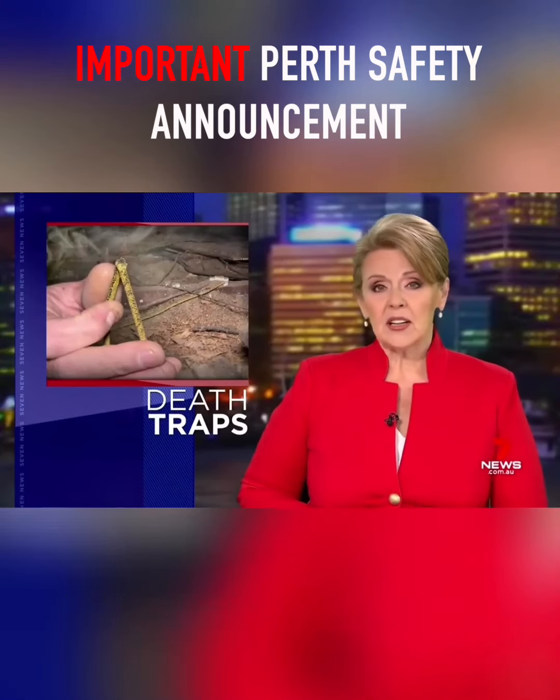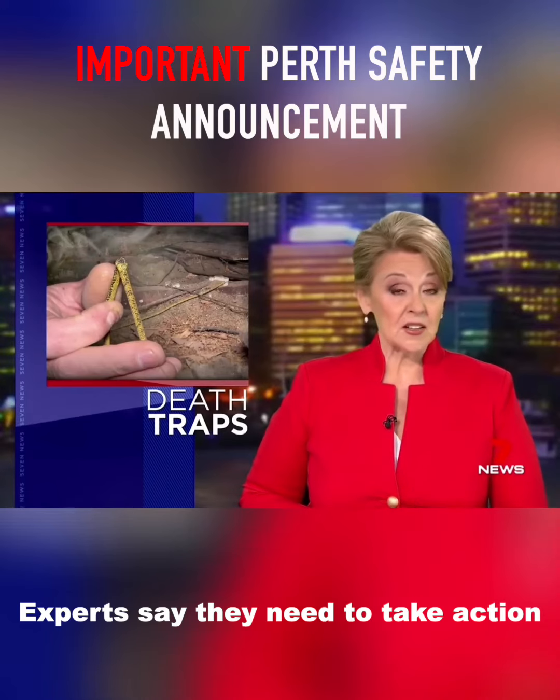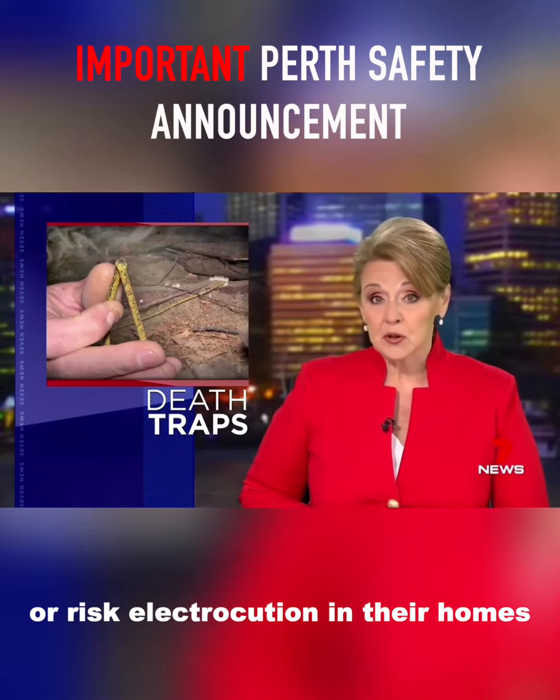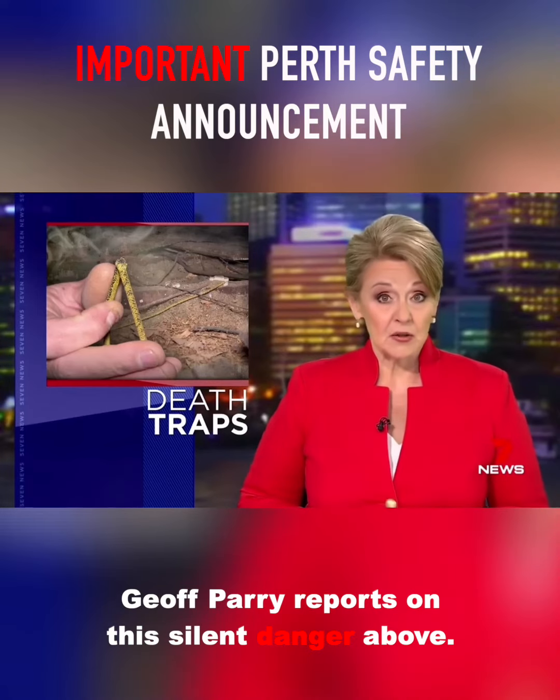Thousands of Perth homeowners are living in potential death traps and they don't know it. Experts say they need to take action or risk electrocution in their homes or burning down around them. Geoff Parry reports on this silent danger above.